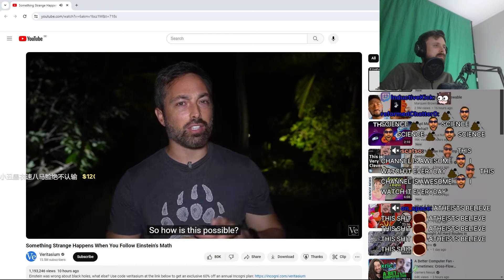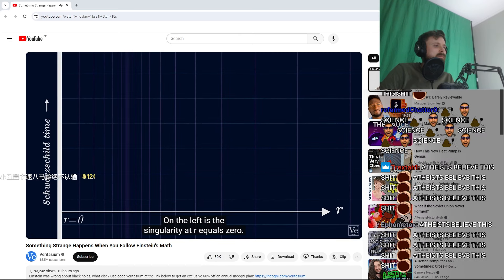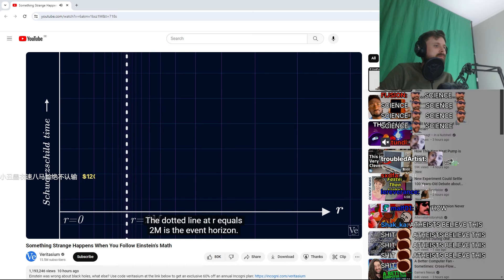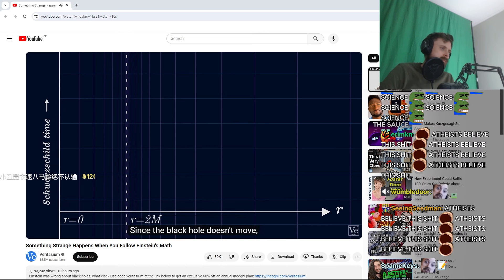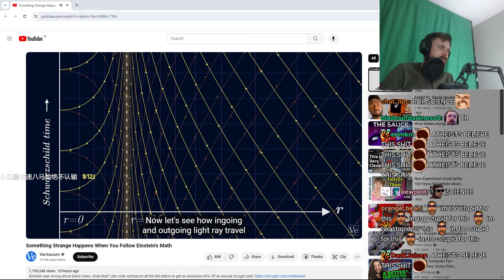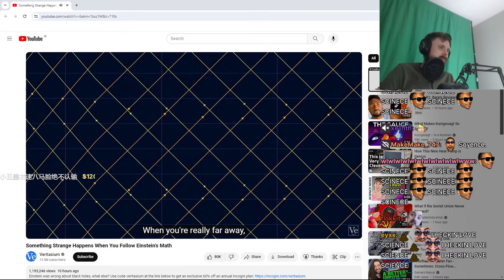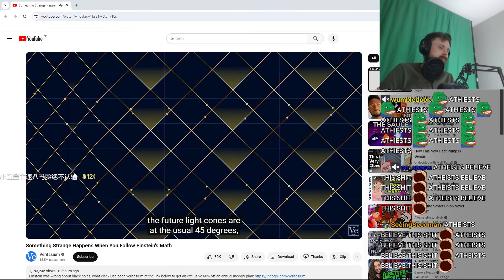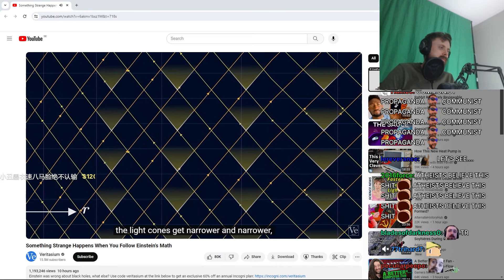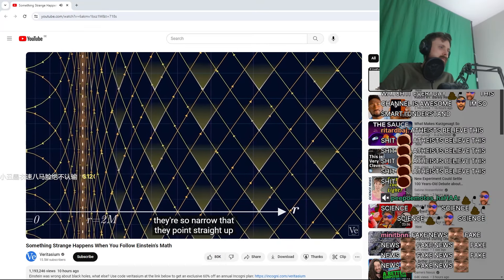So how is this possible? We need a spacetime diagram of a black hole. On the left is the singularity at r equals zero. The dotted line at r equals 2m is the event horizon. Since the black hole doesn't move, these lines go straight up in time. Now let's see how ingoing and outgoing light rays travel in this curved geometry. When you're really far away, the future light cones are at the usual 45 degrees. But as you get closer to the horizon, the light cones get narrower and narrower, until right at the event horizon they're so narrow that they point straight up.